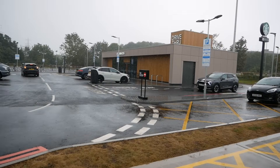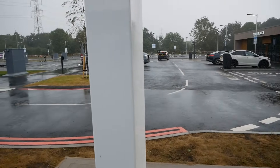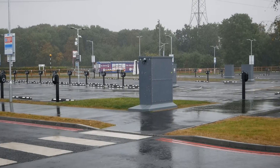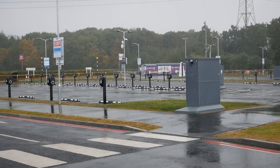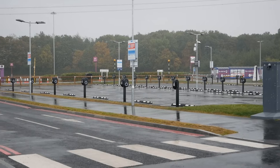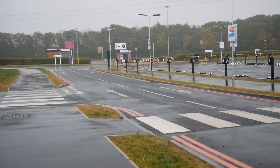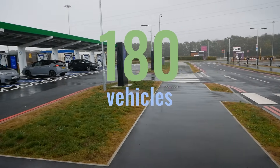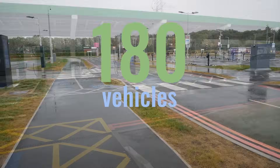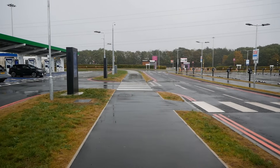There's a new Starbucks there as well next to this, but then over in that car park there are 150 AC chargers. In total this hub can charge 180 vehicles simultaneously.